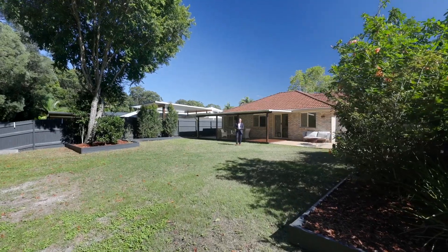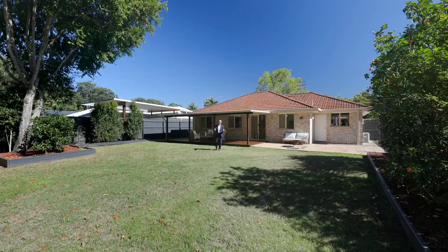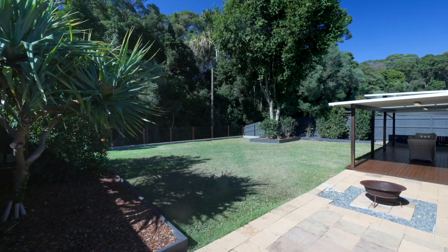This large fully fenced yard is perfect and safe for the kids and pets to play, while the undercover entertainment area is ideal for alfresco dining and outdoor relaxation.